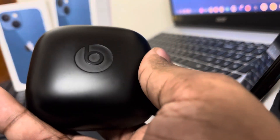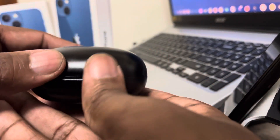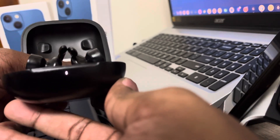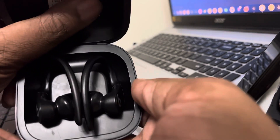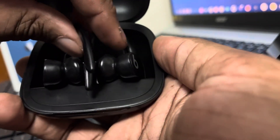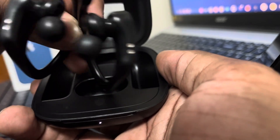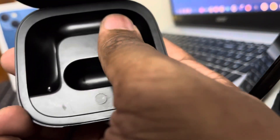When you open them up they automatically pair. Whatever name you've set, when you first get them they're going to ask you what you want to name them. They do sit in the case kind of awkwardly — MKBHD pointed that out — so at first you're going to have problems putting them back in. They use magnetic pins inside the case, and you do get a lot of oily residue on them.